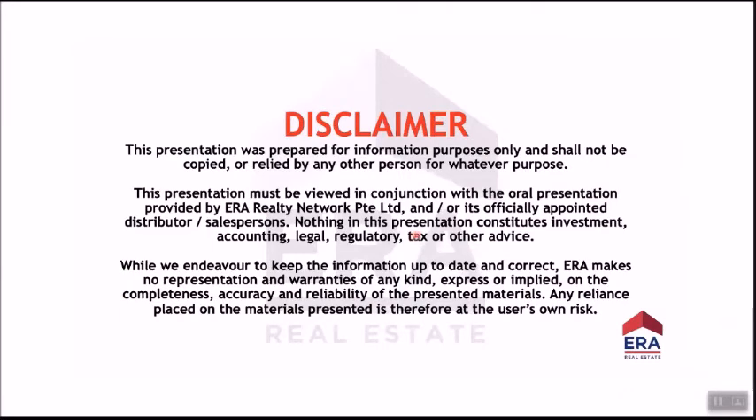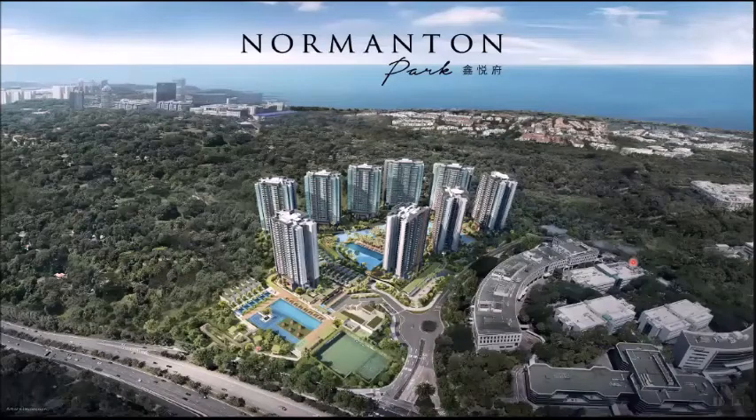A disclaimer: everything mentioned today is based on our own analysis. We hope you verify all information with ERA salespeople.